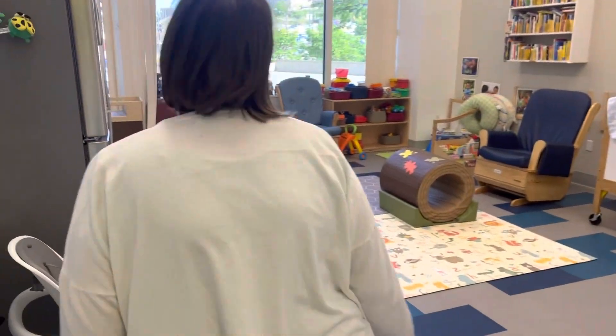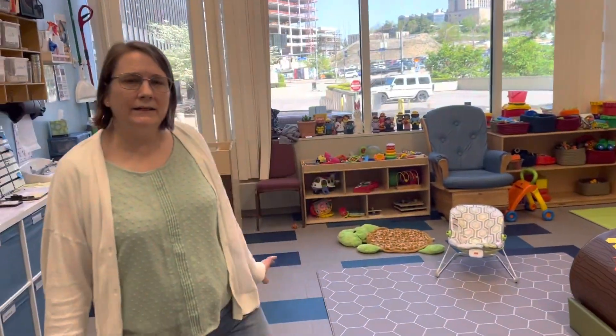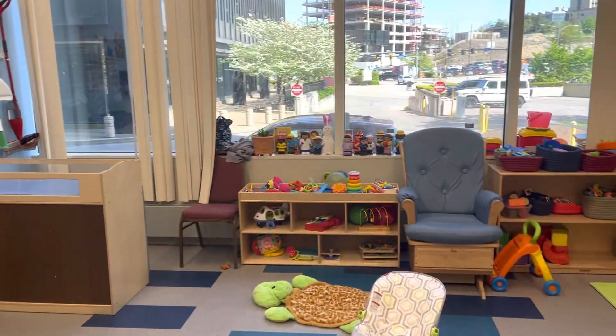This is our infant room. We enroll up to eight children in here from six weeks to about one, one and a half. They do need to be independently walking before they move on to the next room.